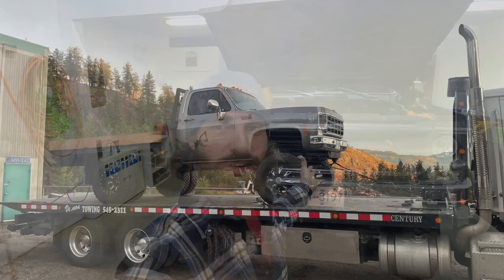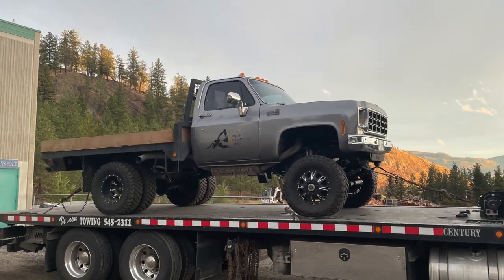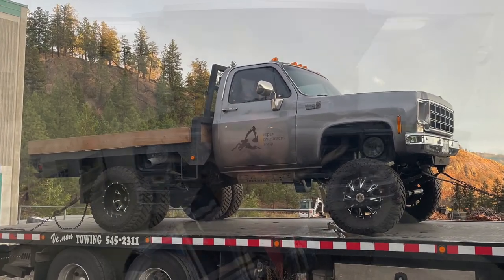Ladies and gents, welcome back to the channel. In my last video I mentioned that I've got this square body Chevy in the shop, and I wasn't sure if anybody would have any interest in seeing footage on it. As it turns out I got lots of comments back saying yeah, they'd be very interested. So that's what I plan to do today, and I'll maybe touch on a couple other little things we've got around the shop.